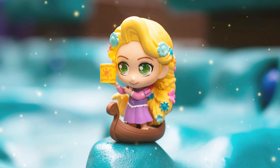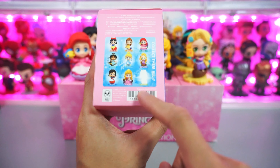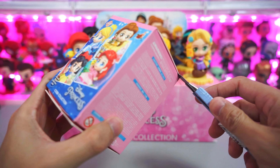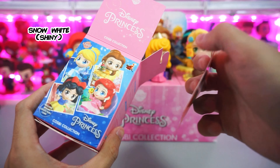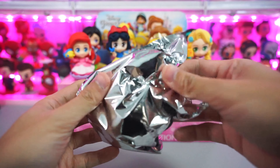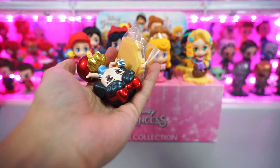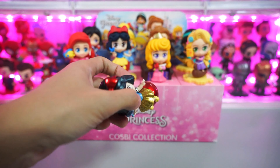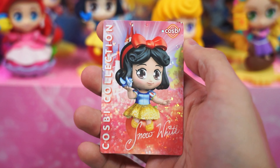But wait, we're not done yet — we have one more to unbox, and this could be the mystery figurine. Let's quickly open this up. And we have a Snow White — a shiny Snow White! Let me show you. This is the same Snow White figurine but with a metallic finishing. This is the secret character in this Disney Princess Cosbi series.